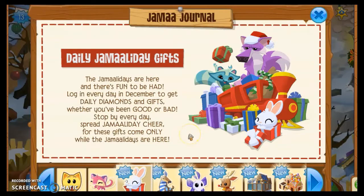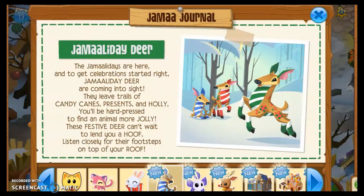The next update is daily Jamaaliday gifts — that's what we're doing with Vlogmas. Log in every day in December to get daily diamonds and gifts. Make sure you log in every single day, because with this Jamaaliday advent calendar you can only collect each gift on its specific day. You can't go back and collect ones you missed, so make sure you're logging in every day.